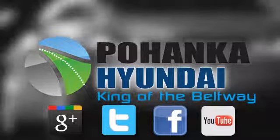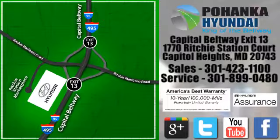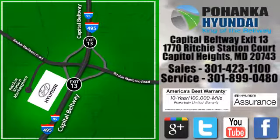Visit Pohenga Hyundai, King of the Beltway, today. We're conveniently located on the Capitol Beltway at exit 13, 1770 Ritchie Station Court in Capitol Heights, Maryland.